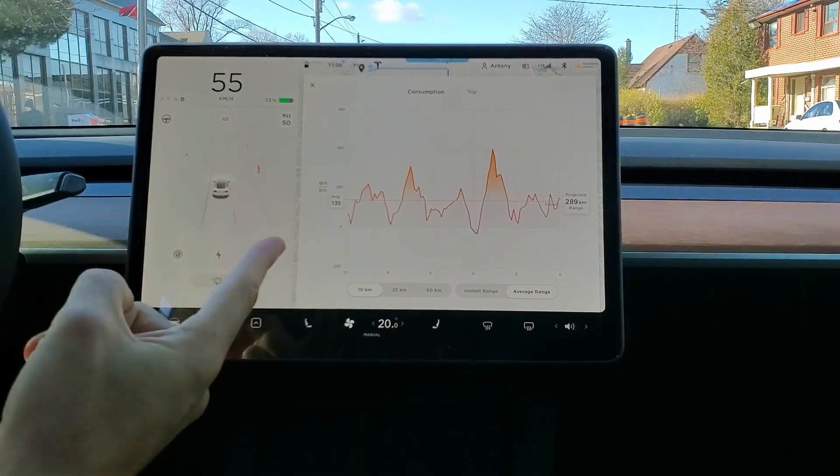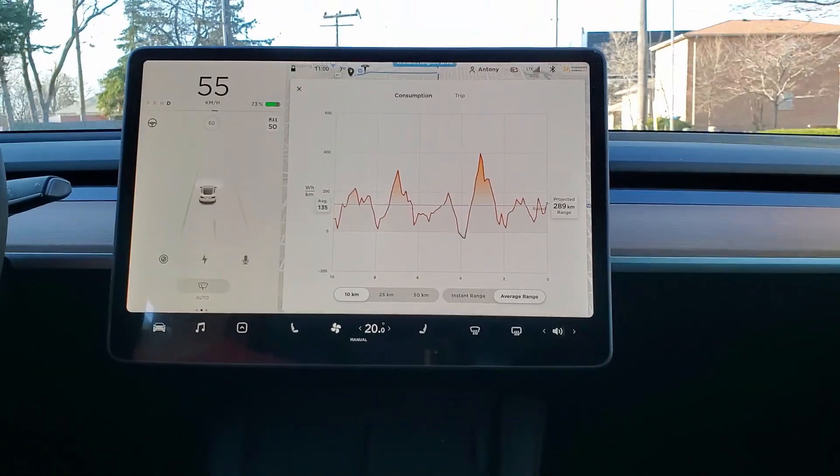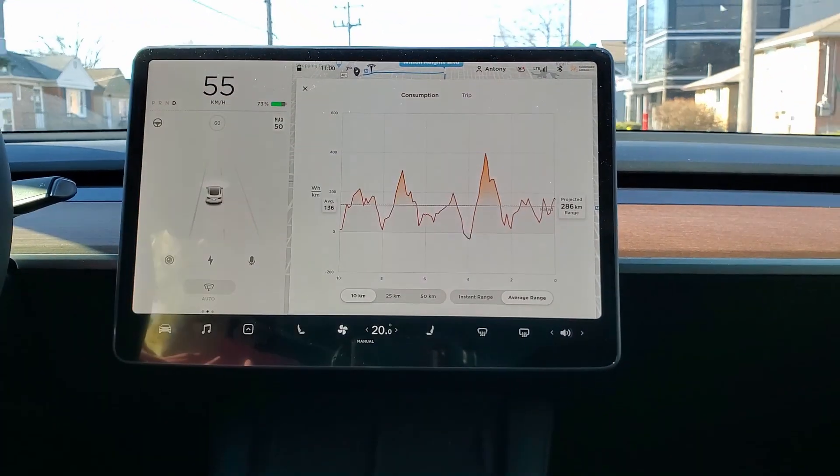There we go — bingo! 135. That's the number. Record everything.